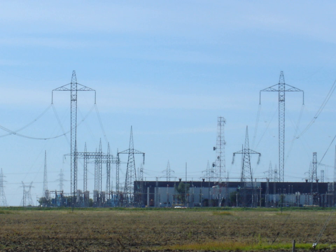The modern form of HVDC transmission uses technology developed extensively in the 1930s in Sweden at ASEA and in Germany. Early commercial installations included one in the Soviet Union in 1951 between Moscow and Kashira, and a 100 kV, 20 MW system between Gotland and mainland Sweden in 1954.